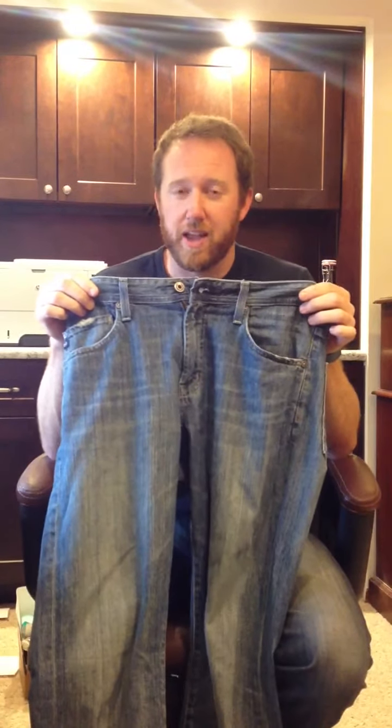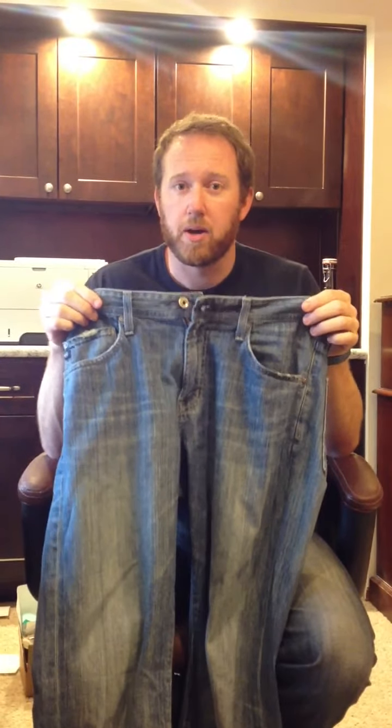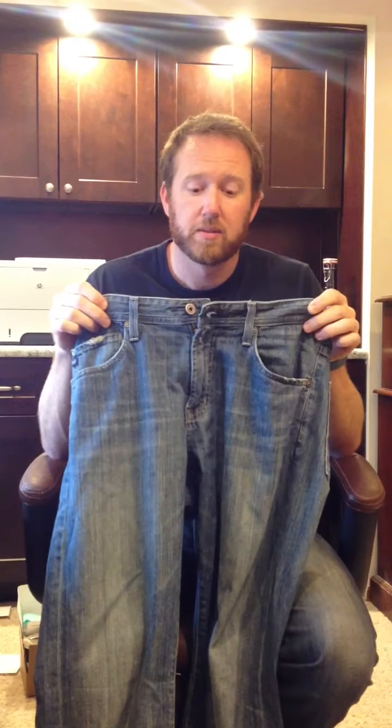No problem at all. And now you no longer have to worry about showing off any inappropriate belongings below the zipper. Thanks for tuning in. We'll be back next week.